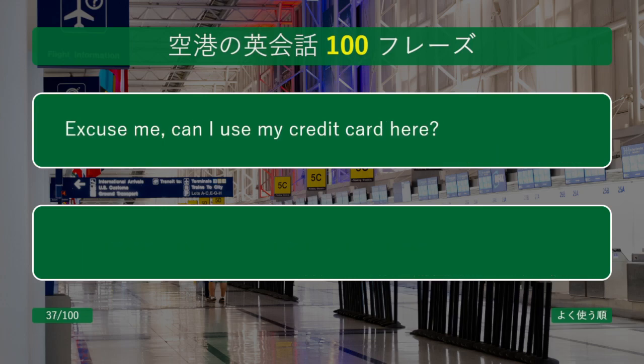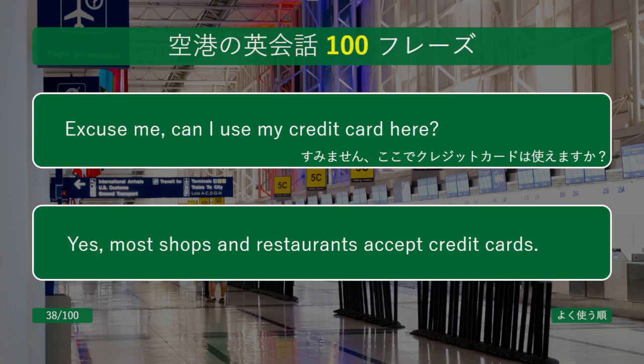Excuse me, can I use my credit card here? Yes, most shops and restaurants accept credit cards.